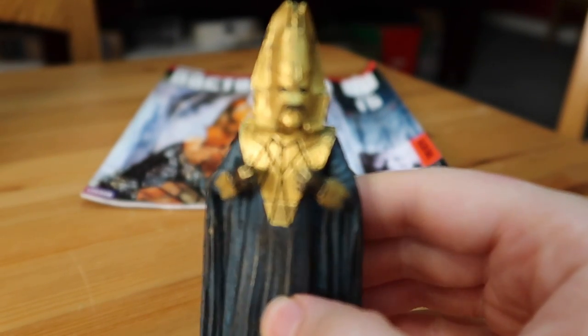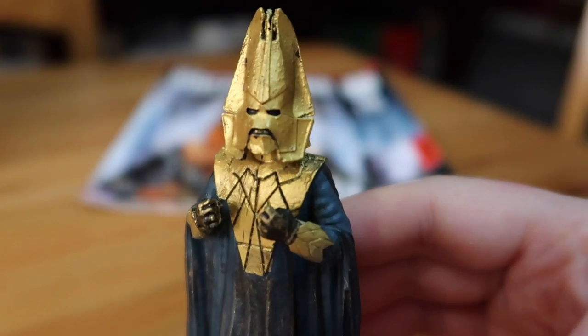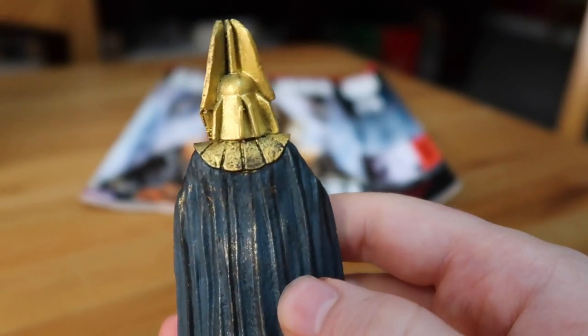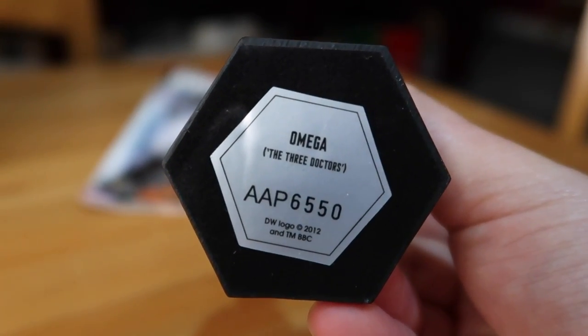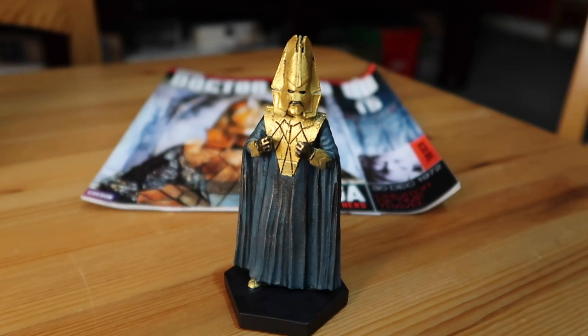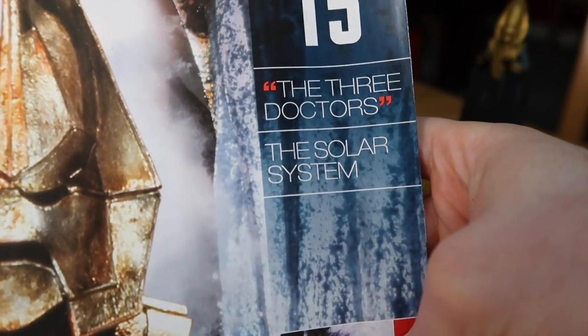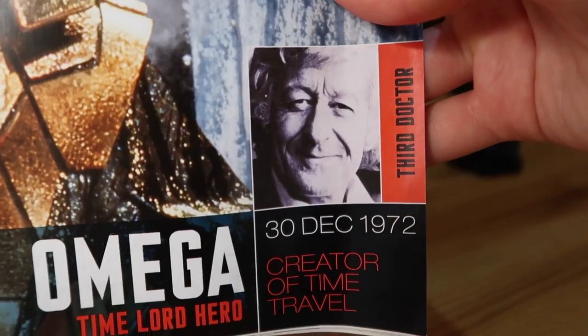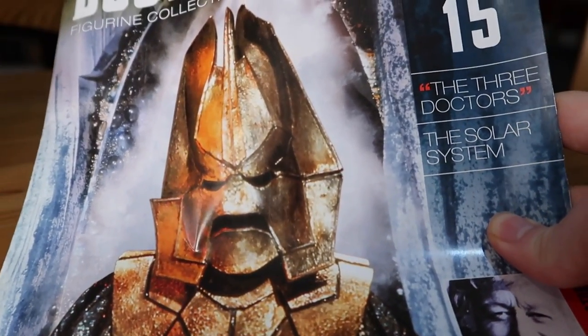For part 15, you have Omega from The Three Doctors, from Jon Pertwee's time. You've got the design of his mask there, which is pretty damn faithful to the original, with his pointy head and his gold-like chest plate. His cloak on the back is a lovely design as well. On the bottom, it states he is indeed Omega from The Three Doctors, which was the premiere of season 10. The Three Doctors is my first classic Who story that I watched, so that's rather special.